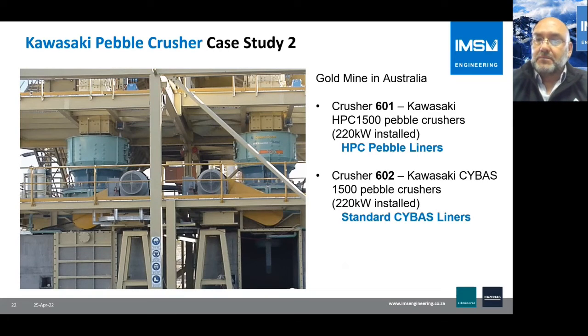The second case study was at a gold mine in Australia, where we installed two Pebble Crushers. One was fitted with a high-pressure cone pebble crushing special liner, and the other was fitted with a standard cone crusher liner.